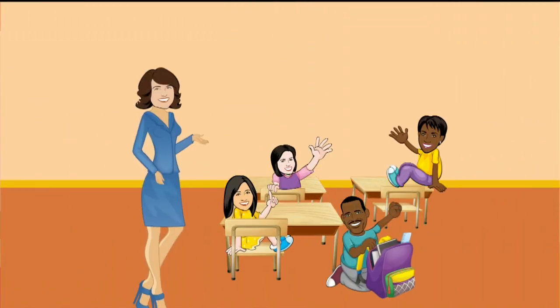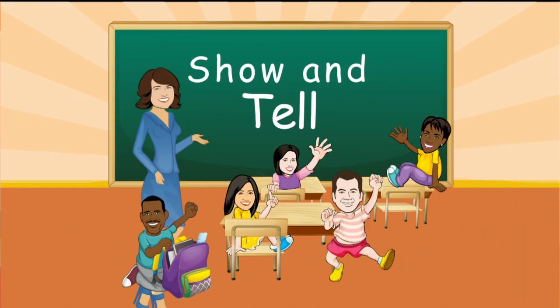Welcome back. This Thursday morning, time for show and tell. I found this article last night on the internet and I thought I would share it with you this morning.